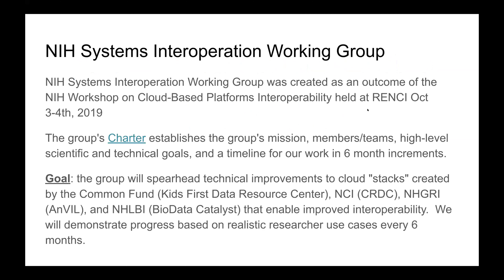The NIH Systems Interoperation Working Group was created as part of the outcome of the NIH workshop on cloud-based platforms interoperability held at Renzi back in October. The group's charter establishes our mission. We sat down and said we want to work together across groups, put together a charter of who's working on what and what our overall goals are. The goal is to spearhead technical improvements to cloud stacks — Kids First Data Resource Center, the CRDC, Anvil, and Biodata Catalyst — to facilitate interoperability.